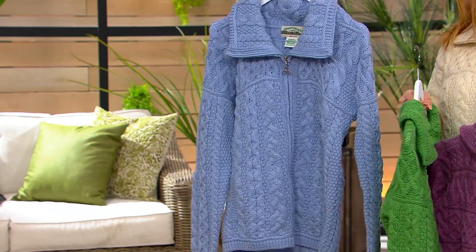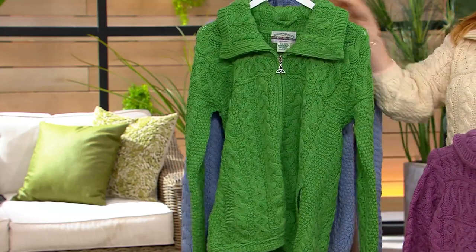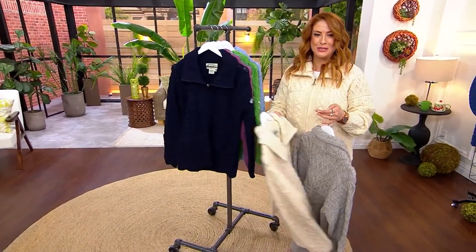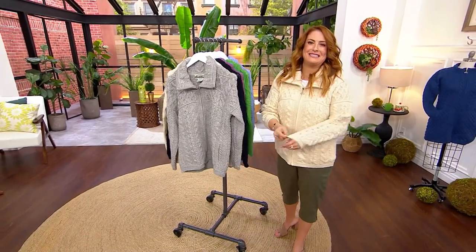And then we have it in the pale blue. Only five dozen remain in that pale blue. Just know that when we talk about Erin Craft, they bring to QVC more colors than any other retailer anywhere. That's why you shop and collect Erin Craft here at QVC.